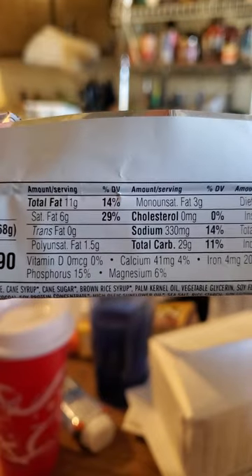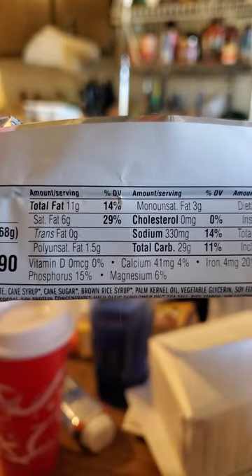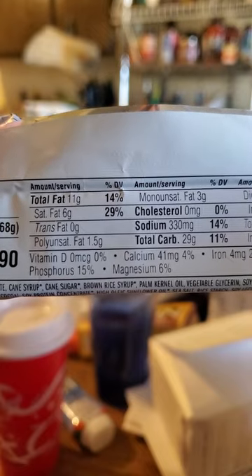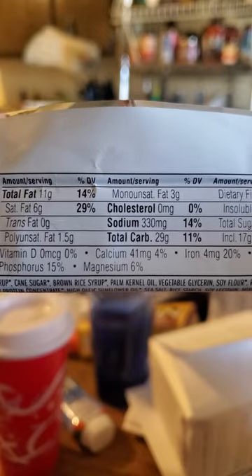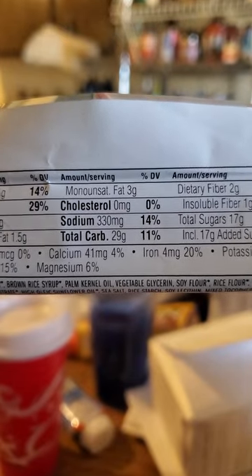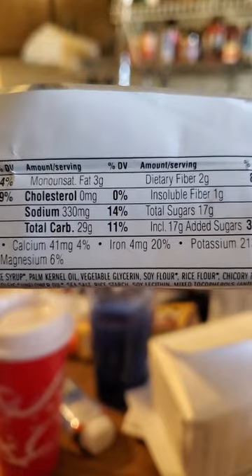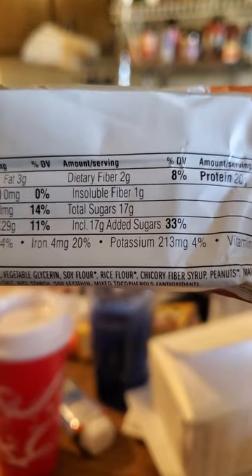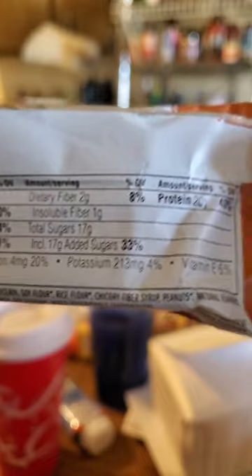290 calories. Total fat is 11 grams, of which 6 are saturated, unfortunately. 1.5 grams of polyunsaturated, 3 grams of monounsaturated, 0 cholesterol, 330 milligrams of sodium — that's a lot. 29 grams of carbs, of which 2 are dietary fiber and 1 is insoluble.